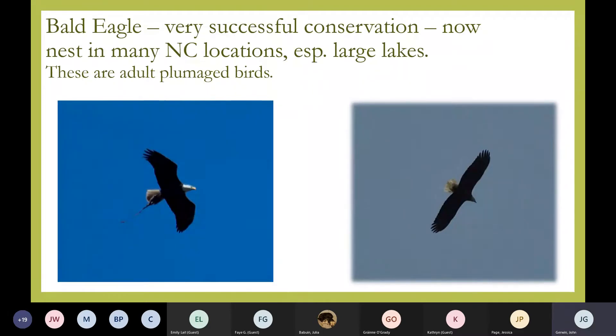Bald eagles are now all around the Piedmont, and in the coastal plain too — all over North Carolina. It's been a great conservation success story. They were nearly wiped out from DDT, but folks have done a great job bringing them back. All of our large lakes around here — Jordan Lake, Falls Lake — and even medium lakes like Lake Wheeler, Lake Raleigh, and Lake Johnson, you can find eagles. Many pairs have established nests at these medium lakes and are trying to raise a family. The young do not have the white head and tail until their fourth or fifth year. Unlike the vulture, which has a very short neck, an eagle's head and bill really stick out in flight, even on a young bird, with wings in the central part of the bird.